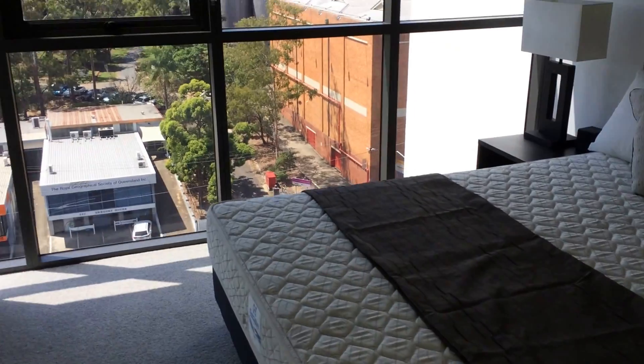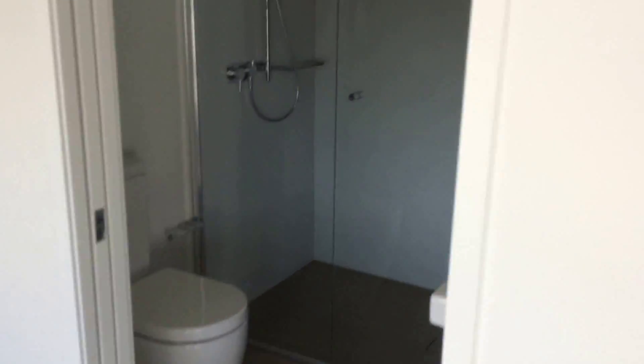Floors go up to 30. It's an apartment slash hotel resort area. Here's the master bedroom with the bath.